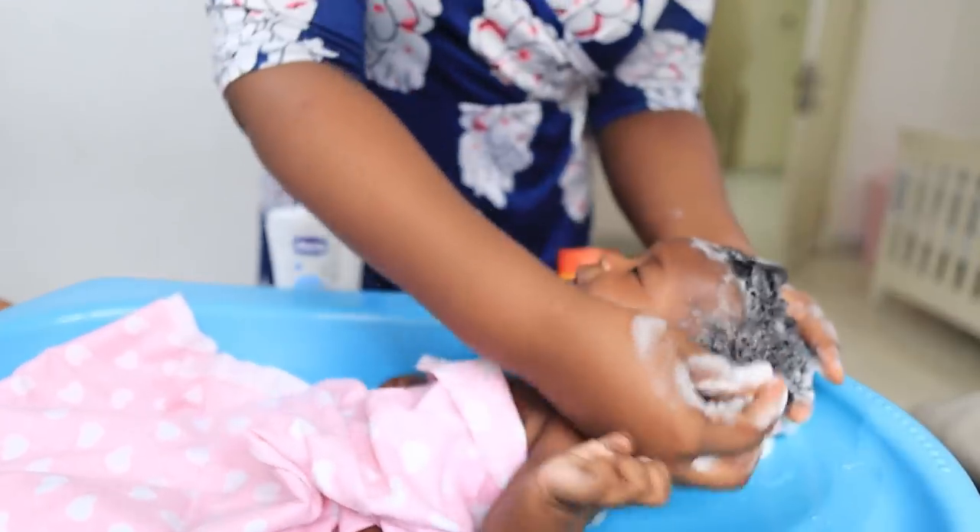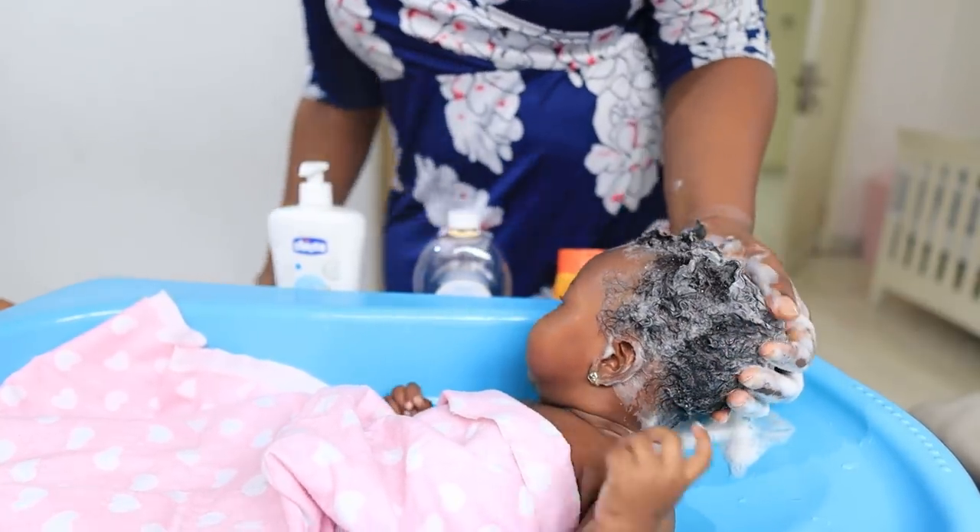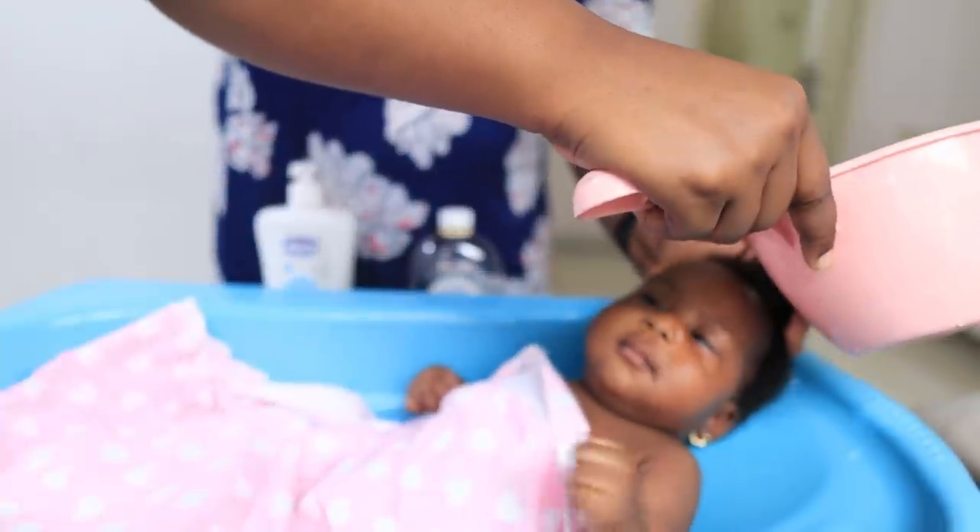The second thing I do is I do not wash their hair every day. In the normal Nigerian style of bathing children, some people bathe children twice a day and wash their hair every single time with bathing soap or shampoo. That is a big no-no because you're going to dry out your kids' hair a lot, and combing it that often can lead to hair loss. For my baby, I wash her hair once every week — on Sundays. During the week I just rinse with plain water.